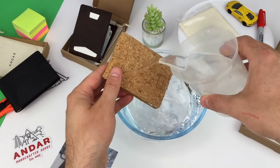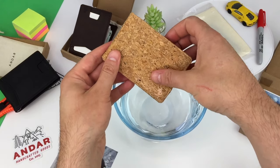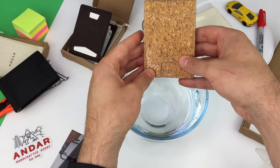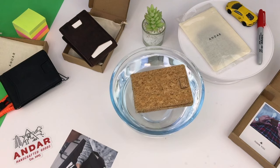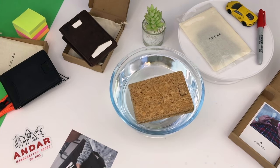It's not waterproof — it dampens a little, but dries really fast and protects the contents. Great if you want a vegan option. It's fantastic that Andar promotes inclusion for all buyers. Here's something your regular wallet probably doesn't do: the cork wallet floats pretty well. That could be valuable if you do a lot of outdoor activities.